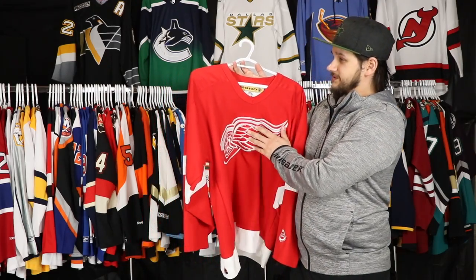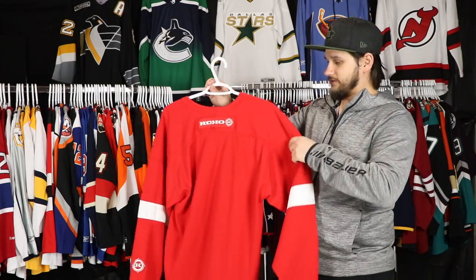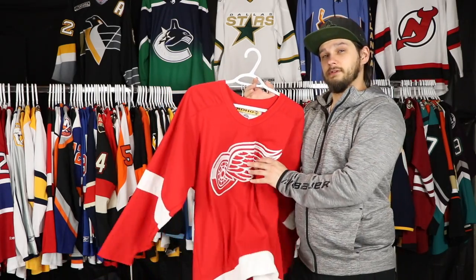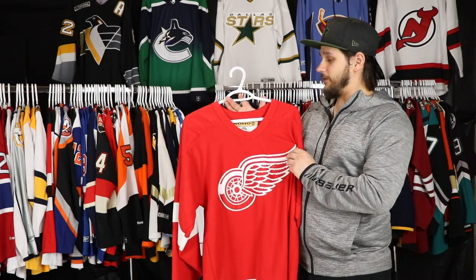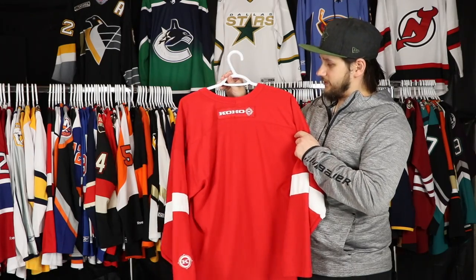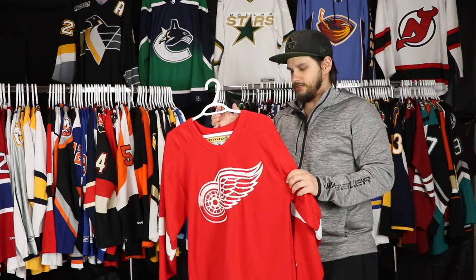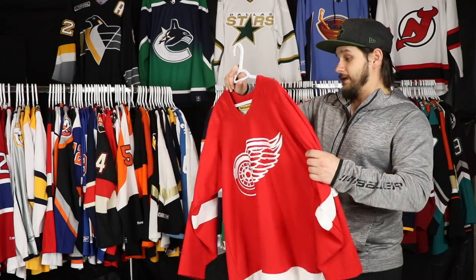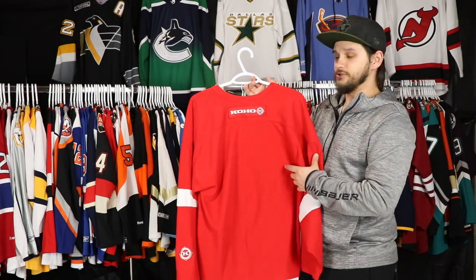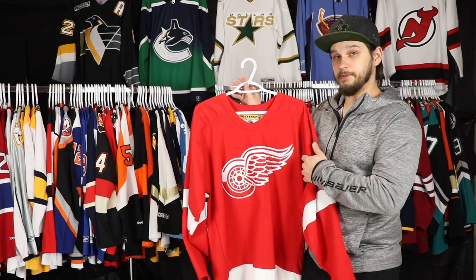Up next we have a Koho — I guess technically this would be a road jersey from that 90s style with Fedorov, Lindstrom, Kozlov, and Yzerman. I got this jersey actually for free. Mika sent it to me and I actually unboxed it on the channel. It is blank — I wouldn't mind getting probably Fedorov put on here. Very soft jersey, I really like a lot of the old Koho jerseys. Not a lot has changed from the Detroit Red Wings. Their jerseys are always very consistent. Thank you, Mika.